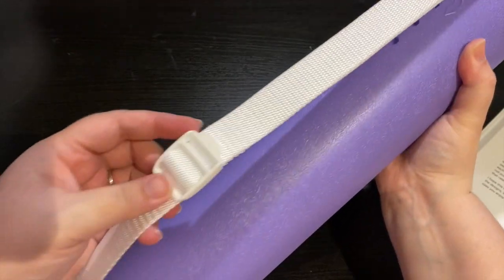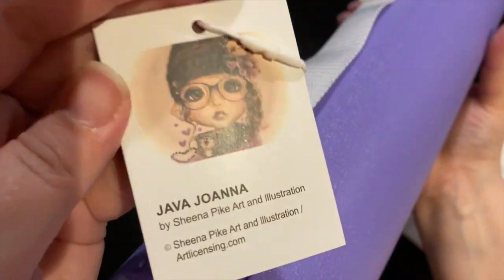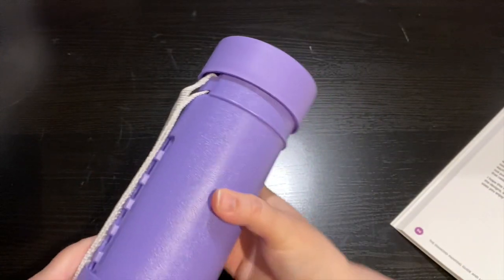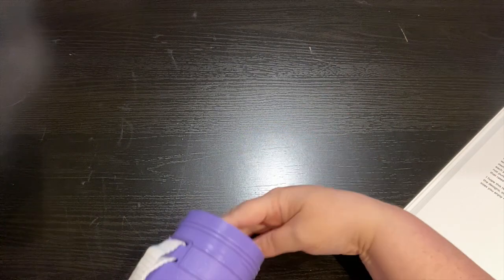They've started adding these little tags, which is great so you know what's in here. Here's a sneak peek - I got Java Joanna by Sheena Pike. So I'm gonna screw this off and see what is in here.